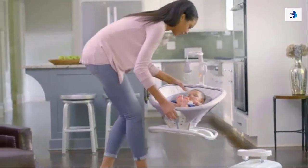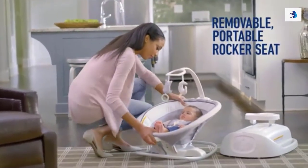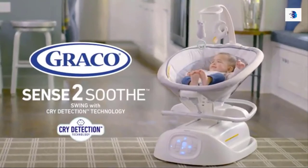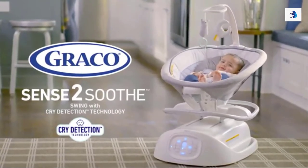The seat can also be removed to work as a portable rocker on its own. The all-new Graco Sense to Soothe Swing with cry detection technology is designed to soothe your baby.